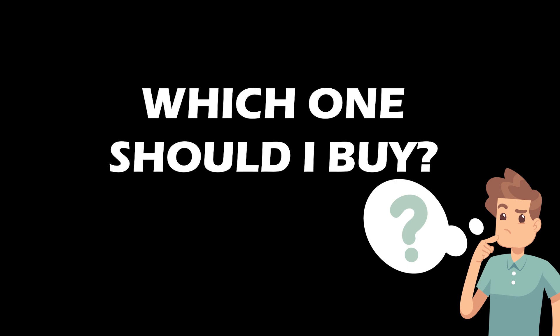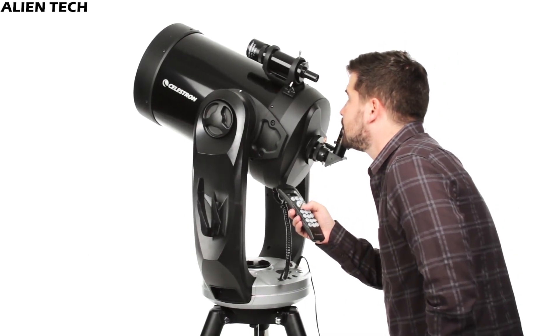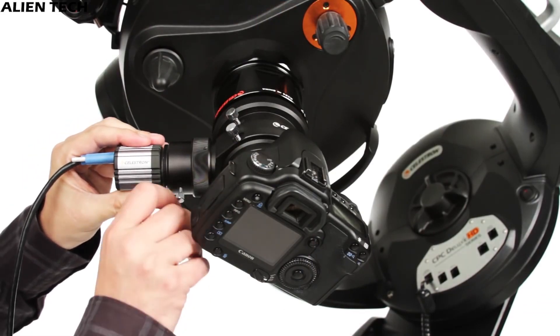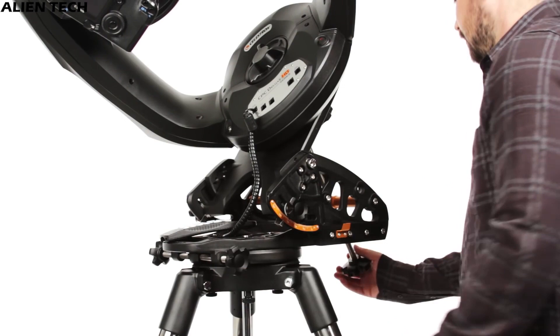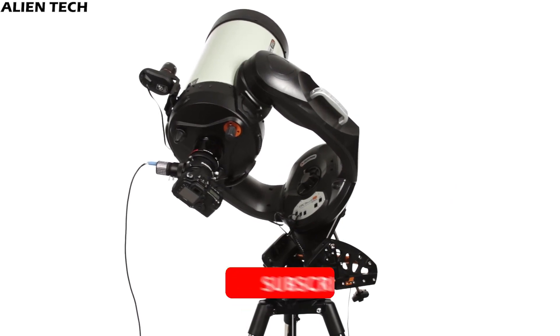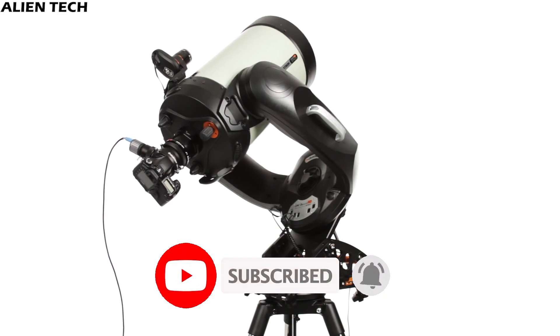So which one should you buy from the CPC series or CPC Deluxe HD series? If you are someone who just wants to observe different celestial objects in great detail, then any telescope from the CPC series will be great for you. If you want to observe celestial objects and also do astrophotography, then the CPC Deluxe HD series is for you, as it is designed with astrophotography in mind. So this is what the Celestron CPC series offers you.